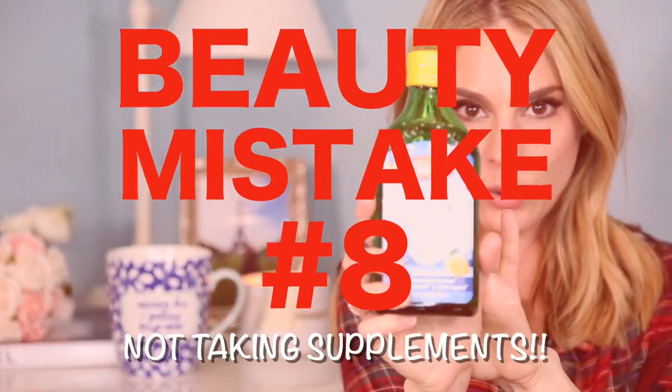If you do your whole base and concealer first and then do your eyes, you're wiping it off and doing double the work — and nobody wants to do double the work. Do your eyes first, then do your base. It'll make your life so much easier.